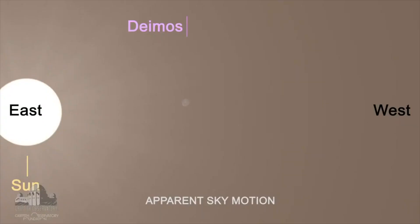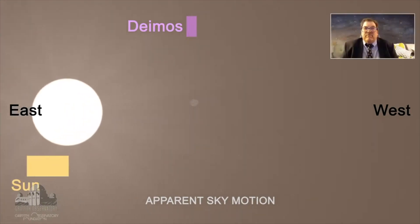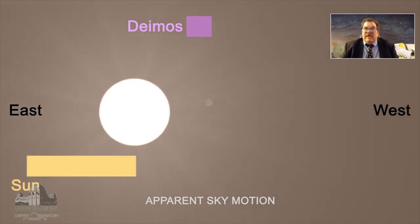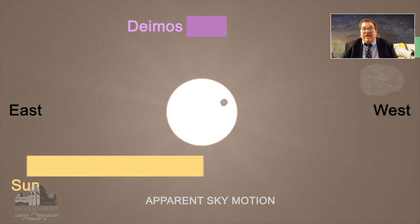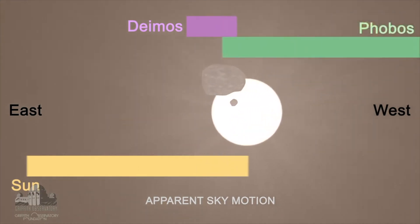Let's look at why, with a little animation our very own Chris Butler made. Due to the rotation of Mars, the sun appears to go from east to west, just like on Earth. The sun is catching up to Deimos. Deimos orbits the other direction — west to east — but due to Mars's rotation it too looks like it's going slightly westward.